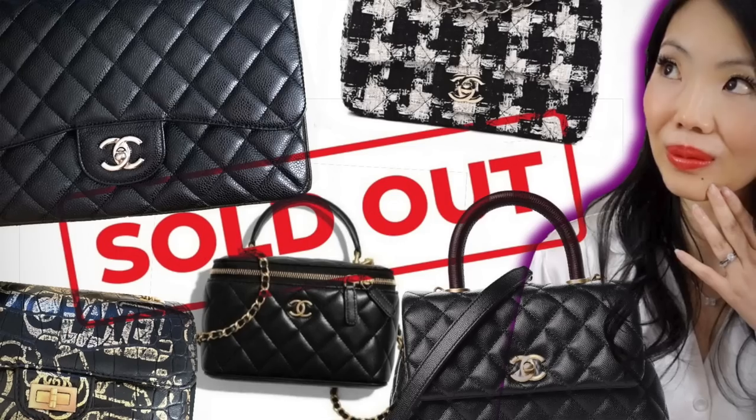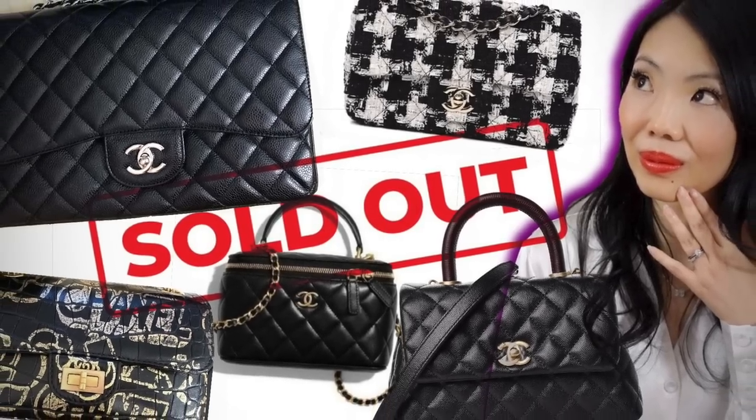In today's video, I'm going to share with you my best luxury purchases of 2021. I will also link to my more recent video where I share all the items that I have sold this past year and why — so that kind of gives you an idea of what didn't work out as well.